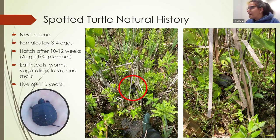When the little hatchlings emerge, they're more carnivorous, eating lots of worms, snails, and amphibian larvae. As they grow older they do start eating some vegetation, but for the most part they're carnivorous turtles. They can live 60 to 110 years, which is pretty amazing.